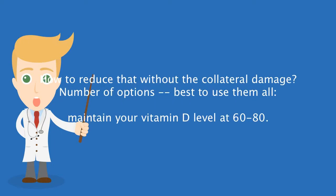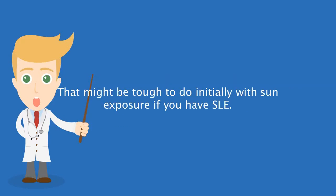How do you reduce inflammation without the collateral damage? A number of options — best to use them all. Maintain your vitamin D level at 60 to 80, though that might be tough to do initially with sun exposure if you have SLE.